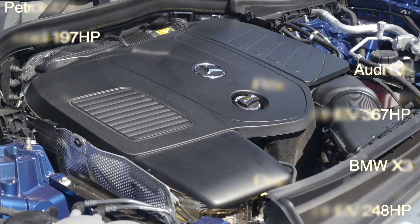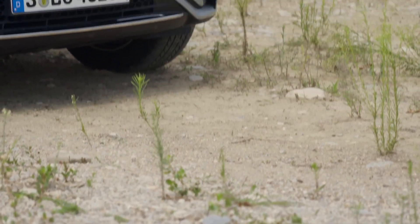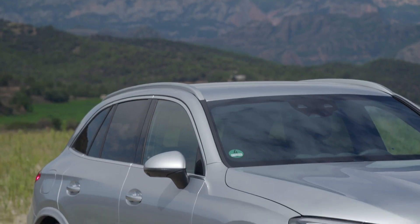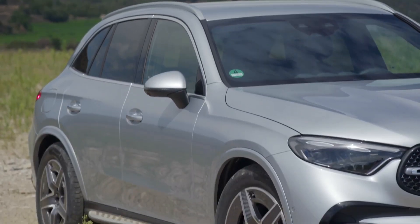The GLC also offers a plug-in hybrid model that combines a gasoline engine with an electric motor with 313 or 386 horsepower combined for improved fuel efficiency, and a classic diesel with 197 horsepower.